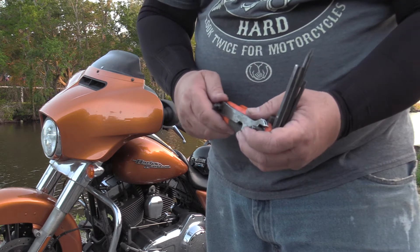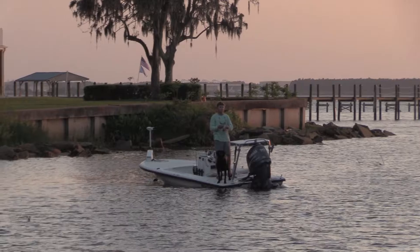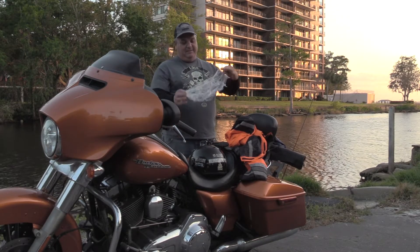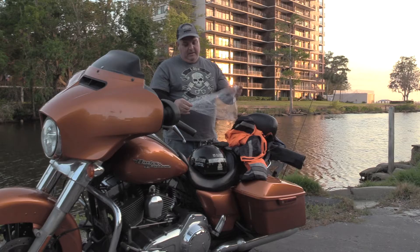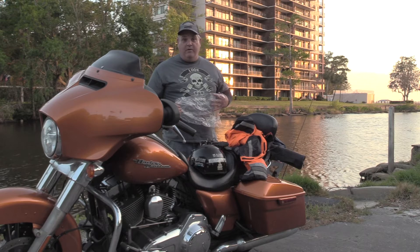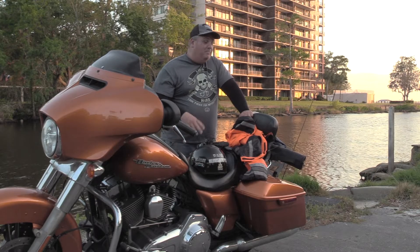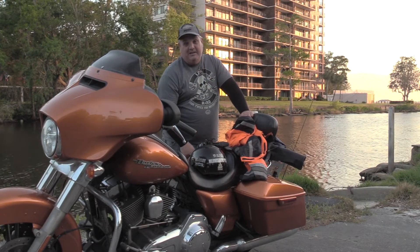The other thing I carry — this one actually came with the bike when I bought it — is a tool kit. It's got Allen wrenches, screwdrivers in various sizes, and a couple of different wrenches. This takes care of most things on the bike; it's pretty handy to have.